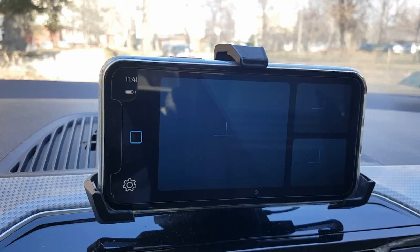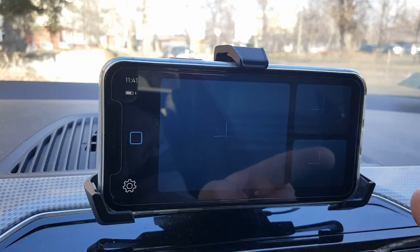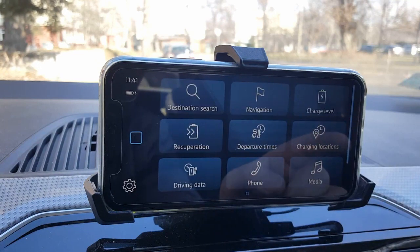When you first enter the app, it will ask you to accept the terms and conditions, accept some privacy statements, and give access to the app to your location. After you do that, you will see this dashboard here with empty places. And if you swipe, you will see all the available options that you can do with the app.